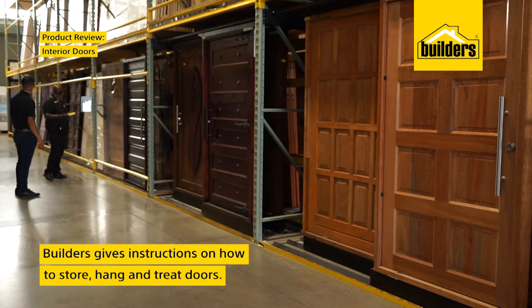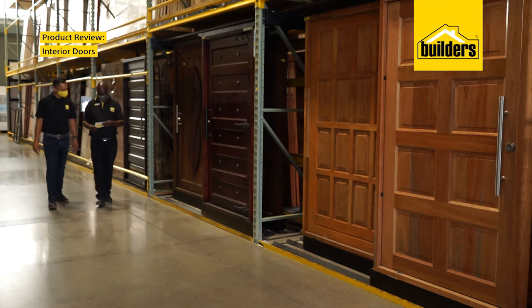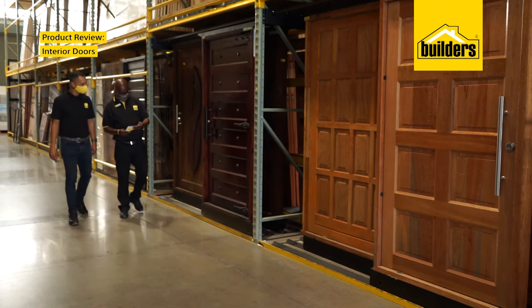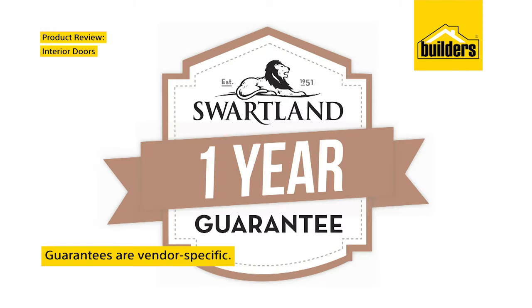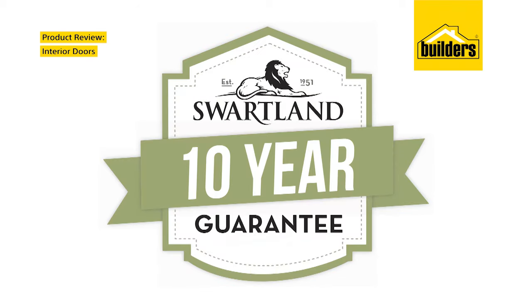Builders provides instructions on how to store, hang and treat any door purchased, as this is important information for your guarantee, which may differ depending on the vendor. Make sure that you check these before purchasing and installation.